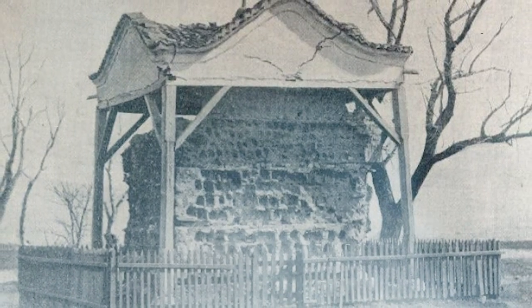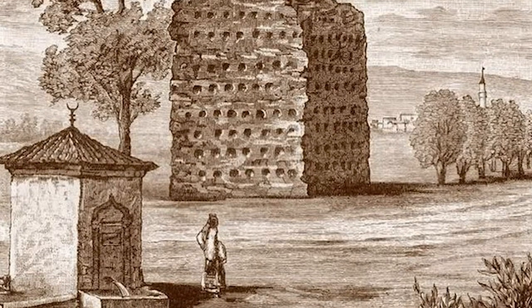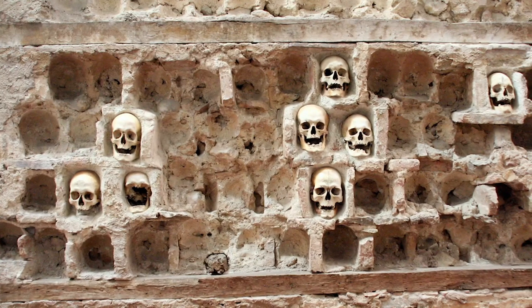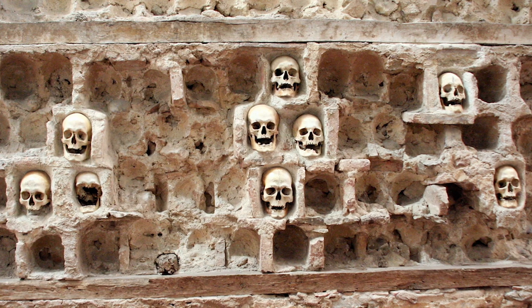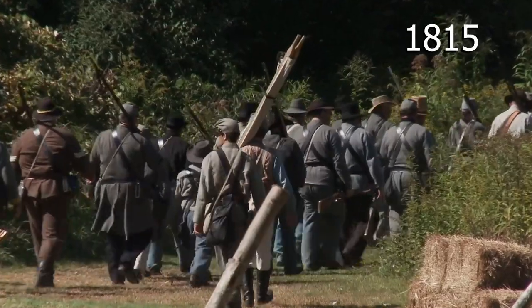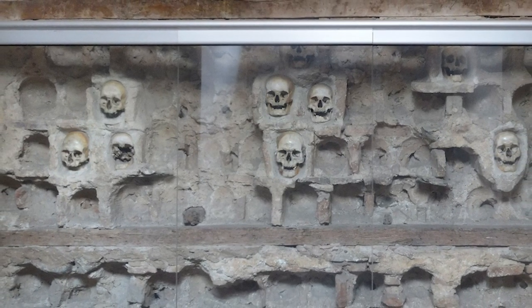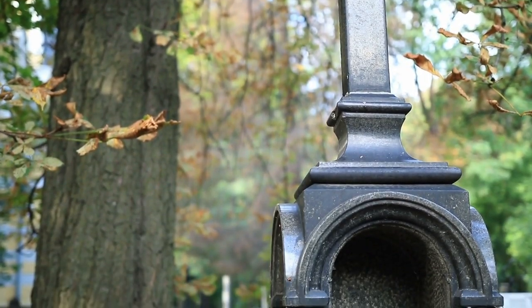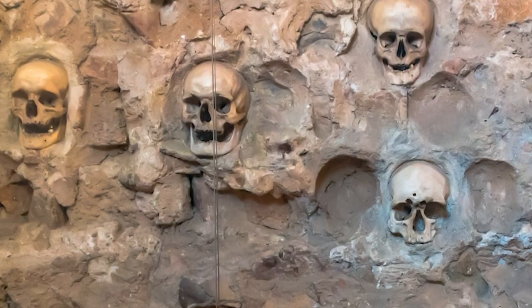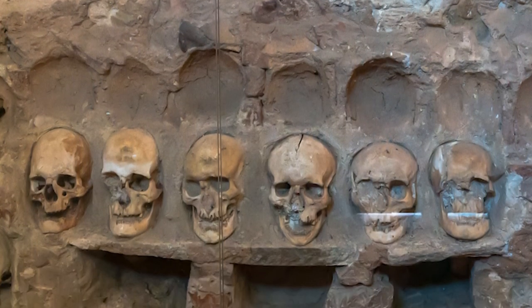But that wasn't all. Using the skulls as building blocks, he created a tower near the main road into the city to warn the locals of what would happen to them if they ever tried to fight the Turks again. An astonishing 952 skulls were used to build the tower, but it was all for nothing. The Serbs rebelled again in 1815 and drove away the Turks to gain their independence. Some family members of those who died chiseled away skulls to give their loved ones a proper funeral. Only 58 skulls remain in the tower today.